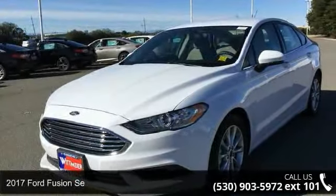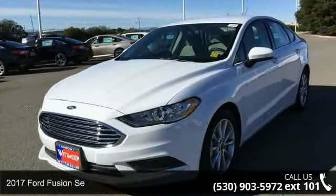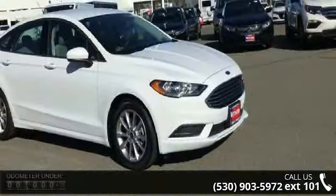Check out this 2017 Ford Fusion. If you are looking for a first-rate auto, this one could be yours today.